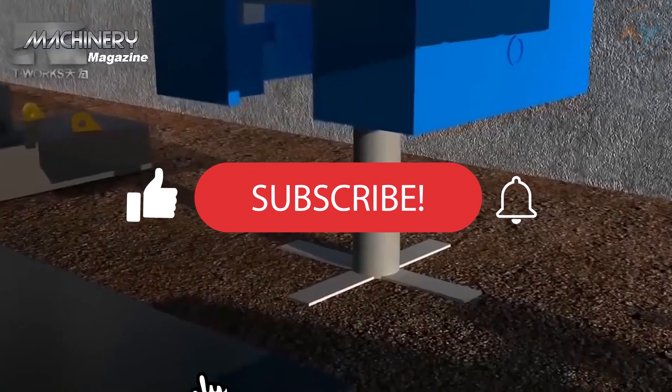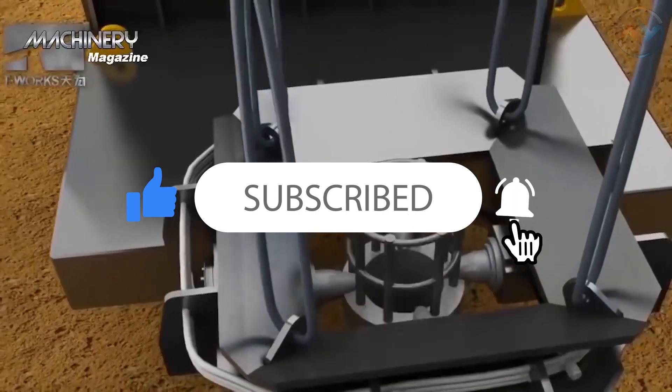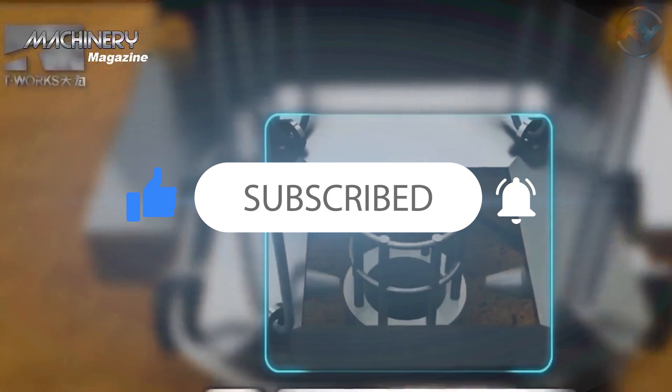Don't forget to hit the like button if you enjoy the video and feel free to share your thoughts with us in the comment section below. Subscribe and allow notifications for more of our awesome videos!